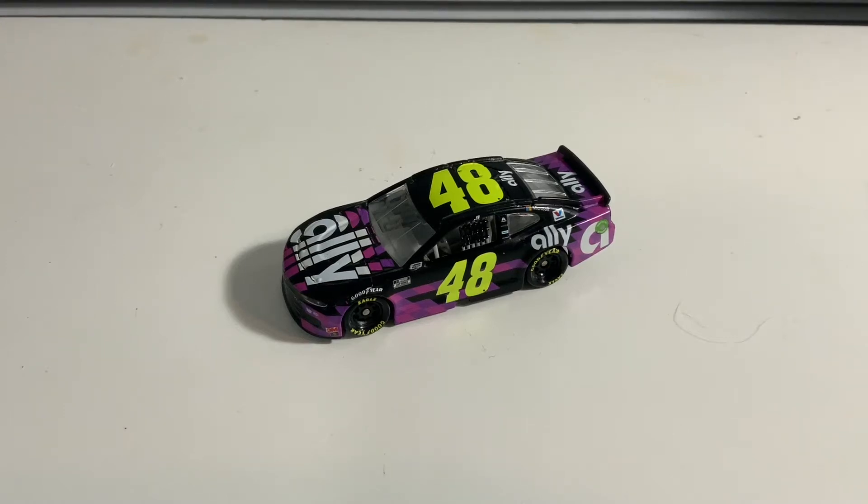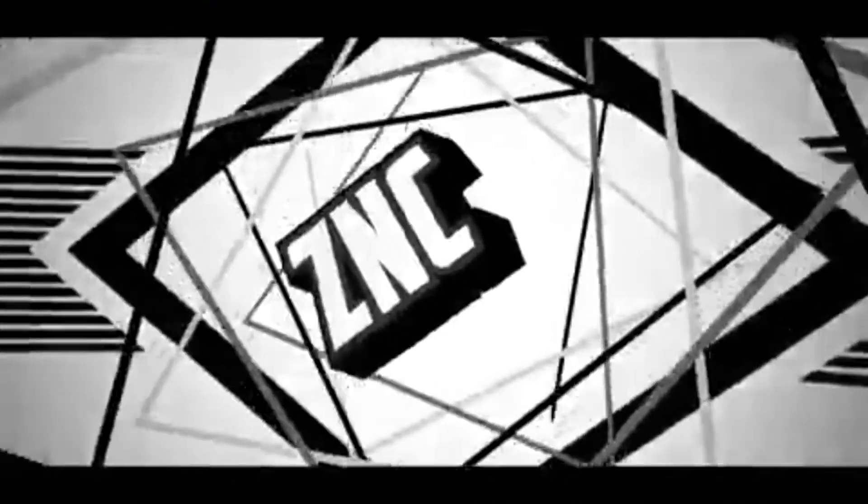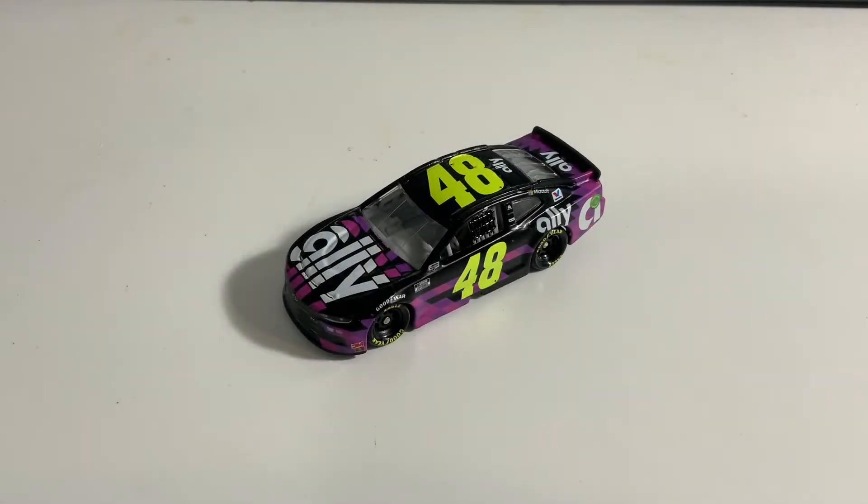Hey guys, welcome back to another video. Today we're going to be taking a look at Jimmy Johnson's 2020 Ally Chevrolet Camaro. I really do like this paint scheme — I genuinely enjoy it. We're going to be taking a look at every single Hendrick driver's main paint scheme for this year. We started out with Chase Elliott last episode of ZNC Reviews, and in this episode we're going to be taking a look at Jimmy Johnson's Ally Car.